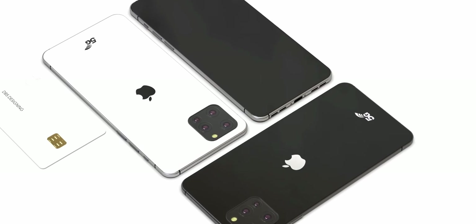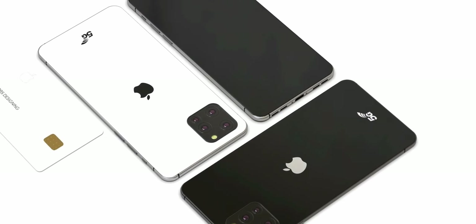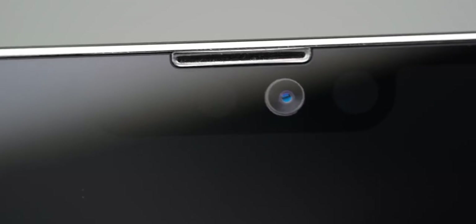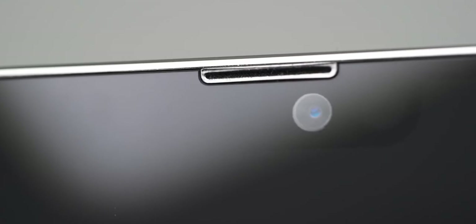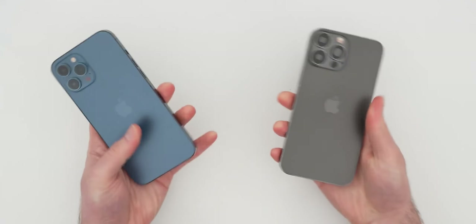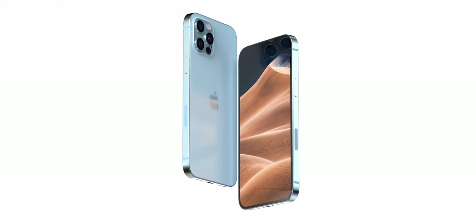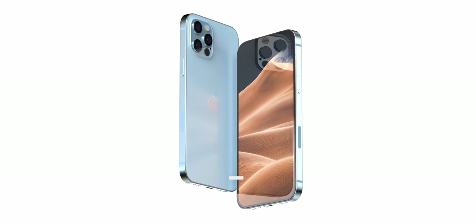Unfortunately, things don't always go as we would like. For example, millions of users around the world are waiting for that glorious day when Apple will be able to get rid of the notch in the screen of their smartphones. At the moment, the forecasts do not sound so encouraging. And now I'm going to tell you some details of this whole story.